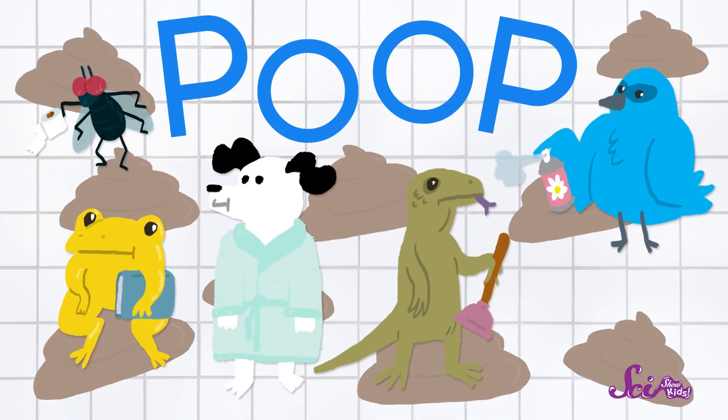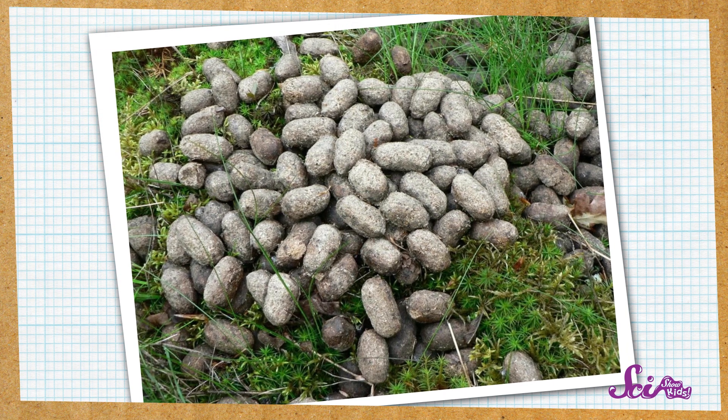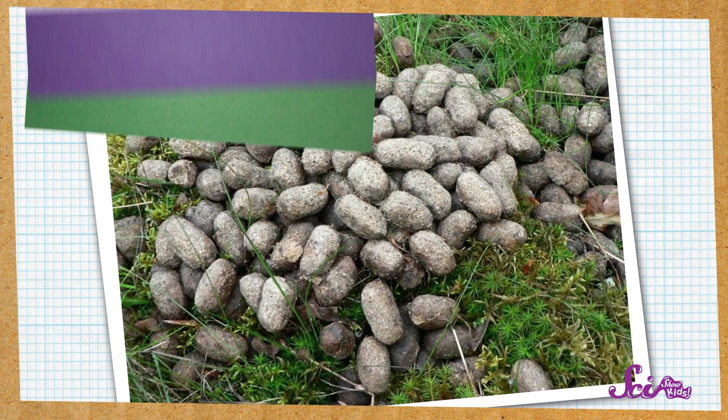Do you think that's funny, Squeaks? Well, sometimes the word poop makes people laugh. But I think poop is really interesting, and it's something that all animals do. Insects, reptiles, amphibians, birds, and mammals — they all poop. And when an animal leaves poop behind, scientists call it scat.